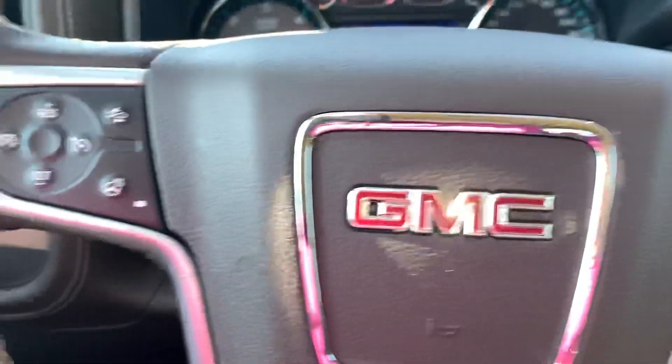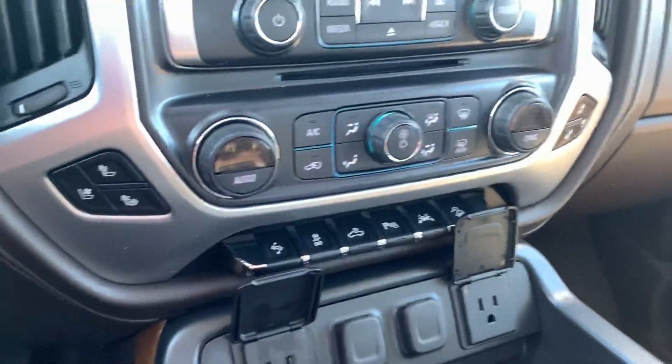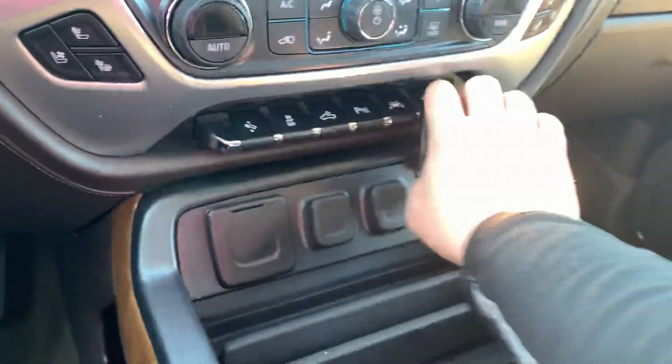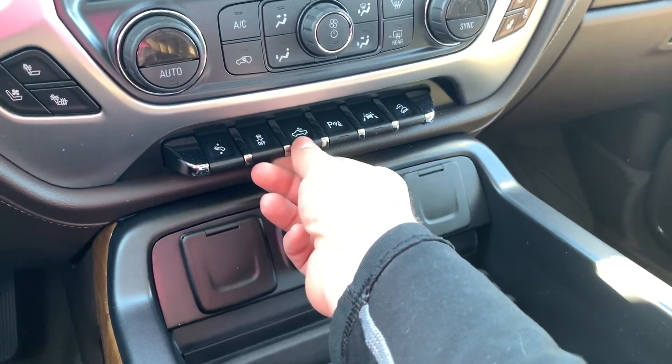Power windows, power locks, memoried seating control, cruise control, heated steering wheel, collision detection, voice commands for your Bluetooth. This one does have heated and cooled seats, dual climate control. It does have pedal adjustment, traction control, bed lights, parking assist, lane change, and hill descent.